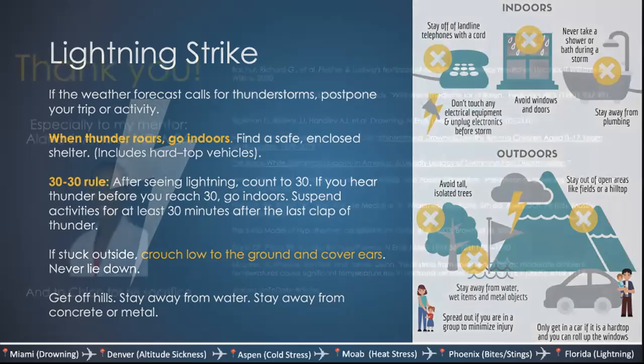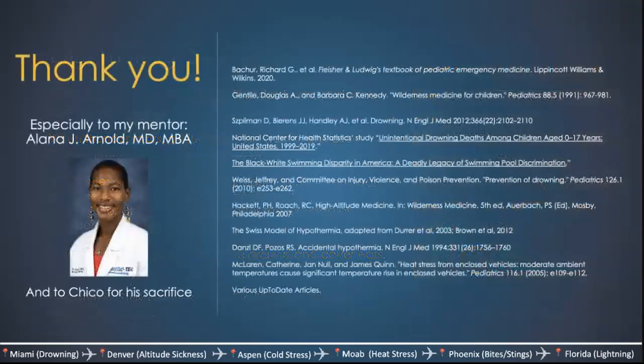That's everything. I'd like to thank everyone for listening, thank my mentor who helped me make this for grand rounds a couple of months ago, and thanks to Chico for his sacrifice and multiple injuries for the purpose of our education. If anyone has questions, please feel free to put them in the chat.